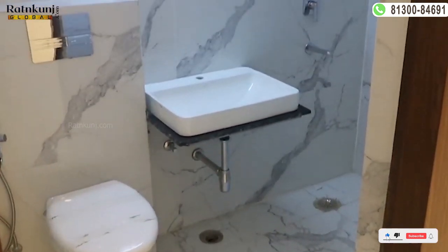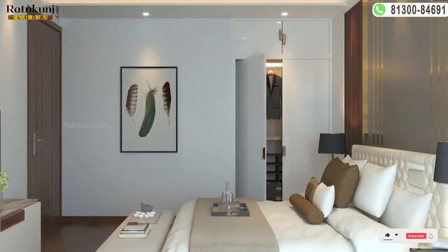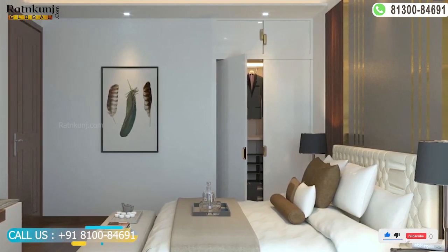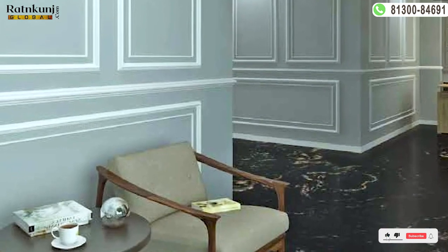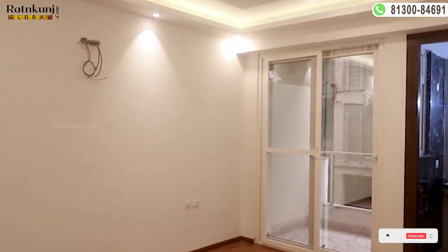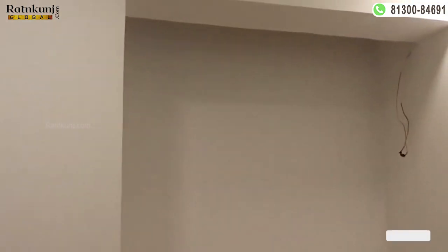Next is our most spacious master bedroom. In this room, you have a personal washroom and a private balcony for personal space. In each room, a covered storage space is provided that you can customize according to your needs. Additionally, the provision for split AC is provided throughout the entire apartment.